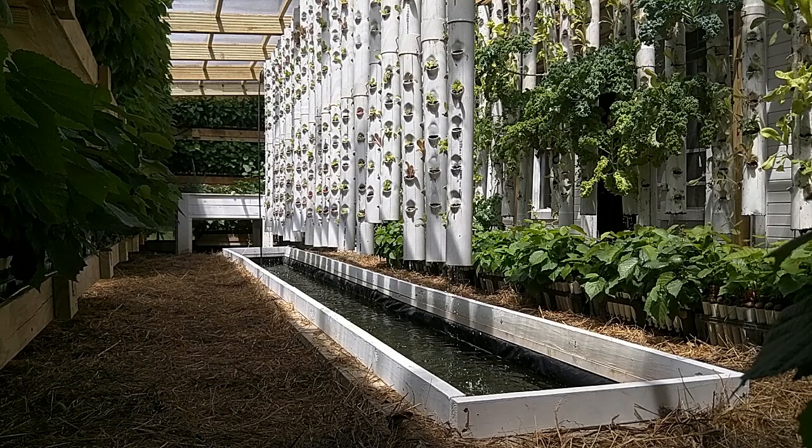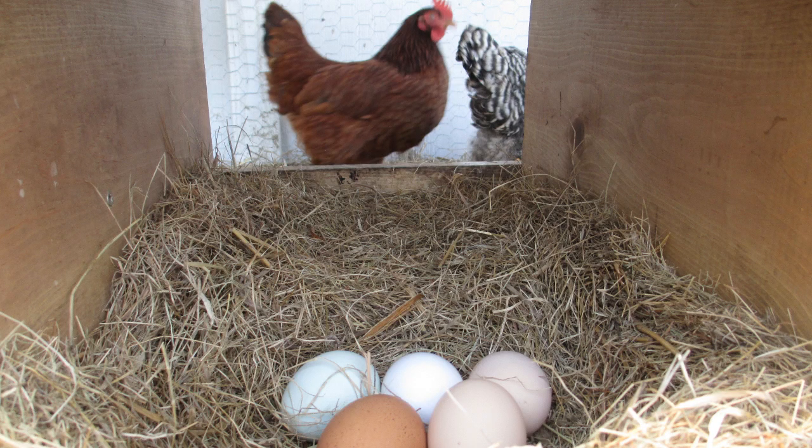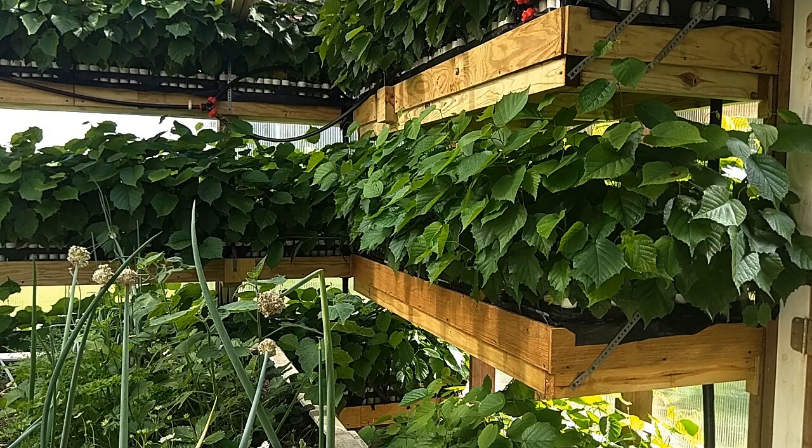It's an 800 square foot space that includes two in-ground ponds, tilapia fish, chickens, hydronic heating, growing towers, growing beds, worm towers, mushrooms, more vertical growing shelves, and Internet of Things monitoring.